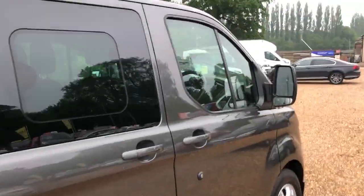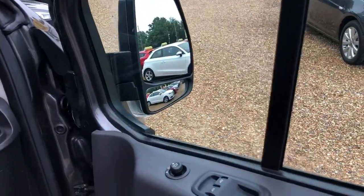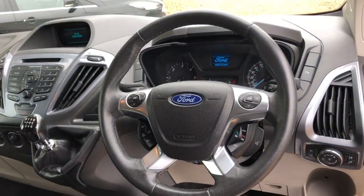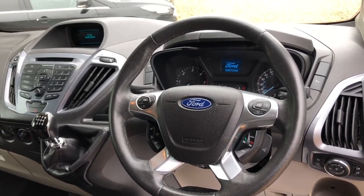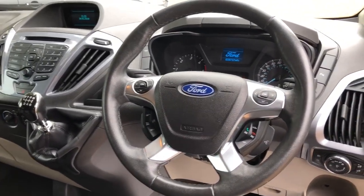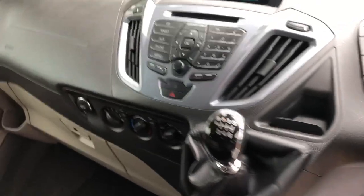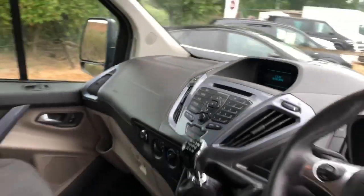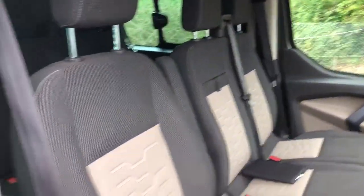Come round to the driver's door. As you can see, you've got special windows and mirrors, a multifunctional steering wheel with Bluetooth and cruise control, here's the stereo, and three seats in the front.